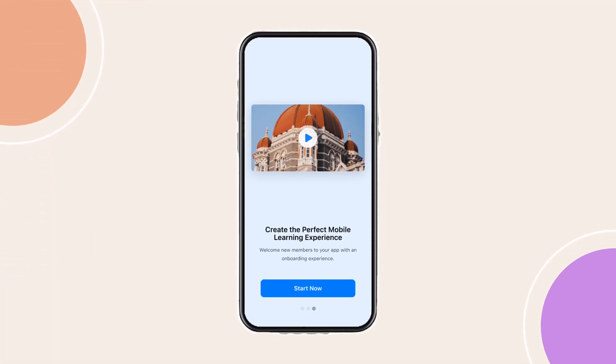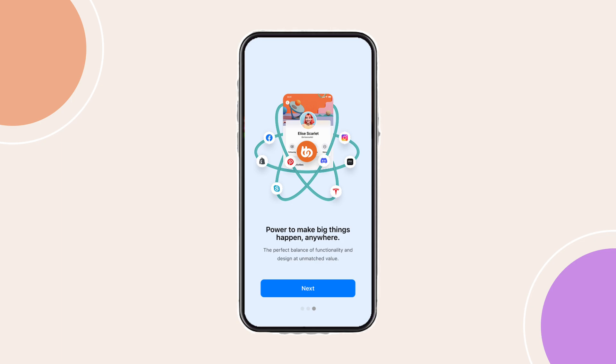When your users first open their app, they'll now be presented with an app overview in the format of slides, which you can show on first launch or first login. This is going to give you a great opportunity to welcome new members and introduce them to the core functionality of your app.